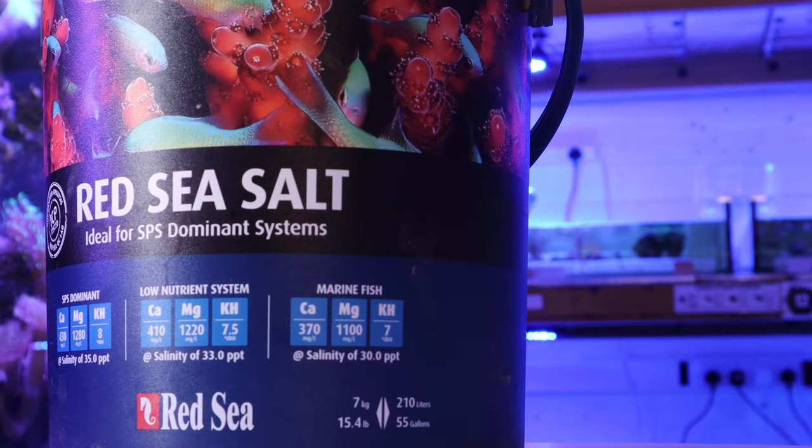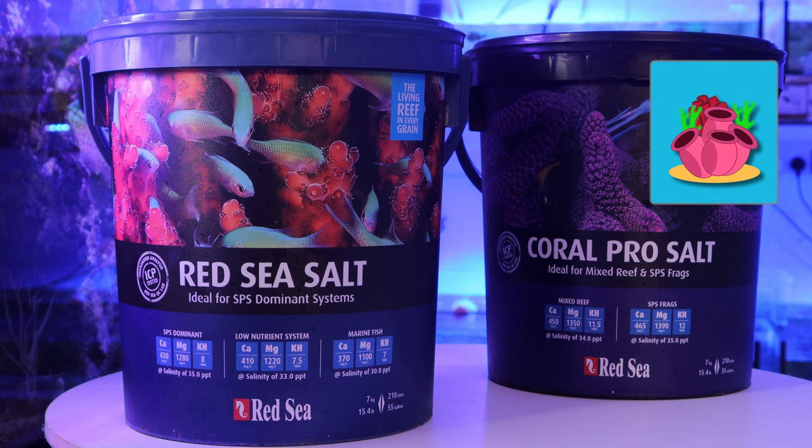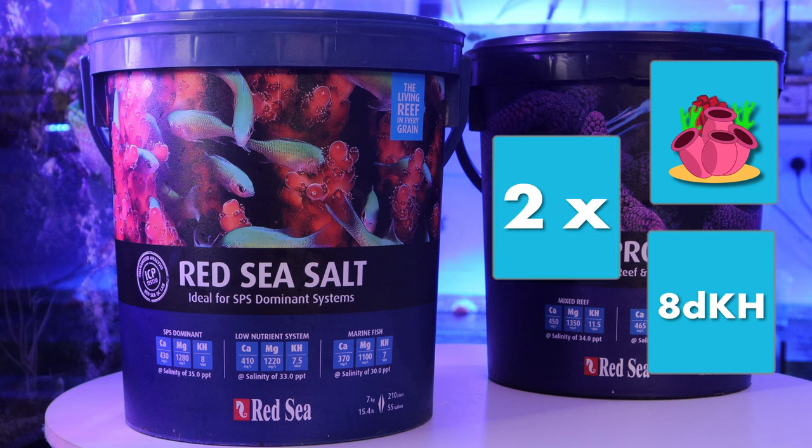Let's dive into some of the key differences between these two. Looking at Red Sea Salt — it will provide your corals with the maximum pigmentation saturation to bring out your corals' vivid colours. It also has an alkalinity of 8DKH, making it ideal for all reef aquarium types, especially SPS dominated tanks. Red Sea Salt also encourages growth up to two times the natural rate.